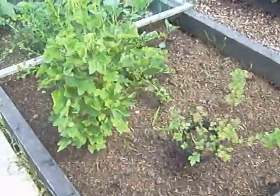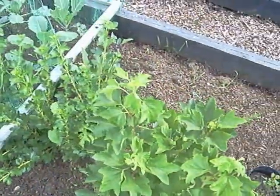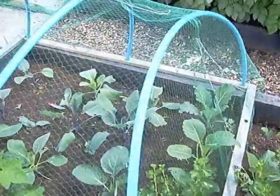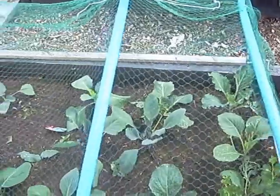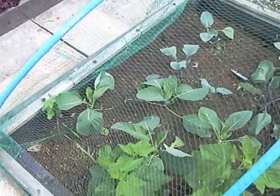Gooseberries, blackcurrants that were supposed to be blackberries but are blackcurrants, and red cabbage — or just general cabbage rather. They're doing really well, they've come on nicely and are surviving very nicely indeed.